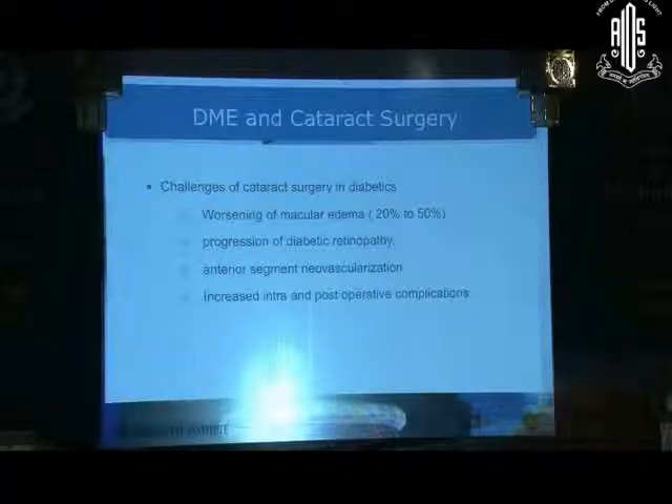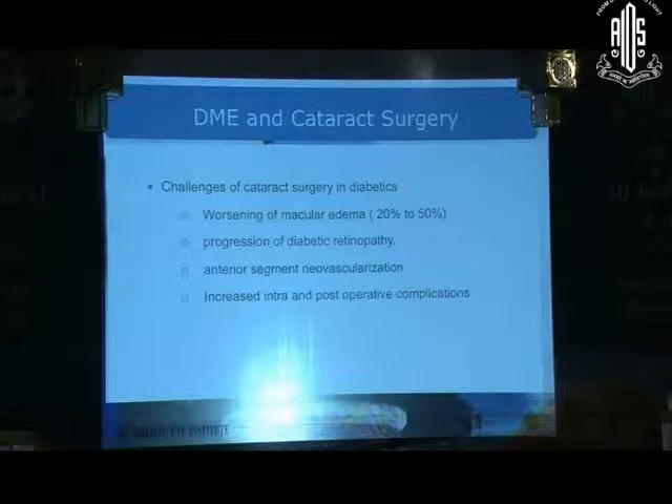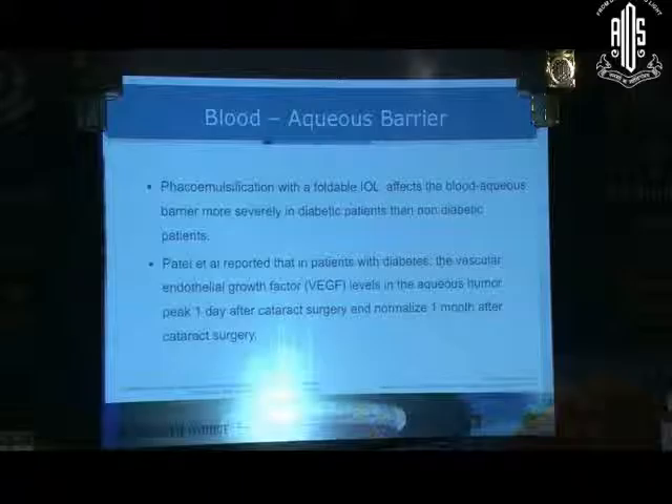The challenges of cataract surgery in diabetics include worsening of macular edema, progression of diabetic retinopathy, sometimes anterior segment neovascularization, and increased risk of both intra- and post-operative complications. Cataract surgery in diabetics leads to greater breakdown of the blood-aqueous barrier than in non-diabetics, and post-op VEGF levels on day one are at their peak.